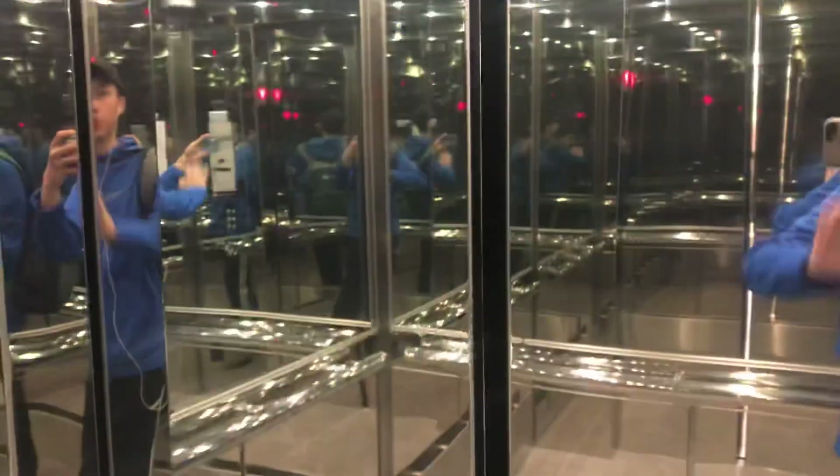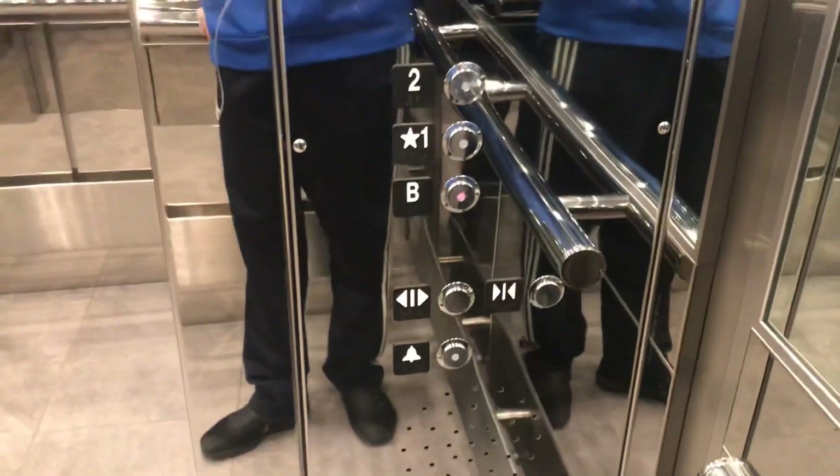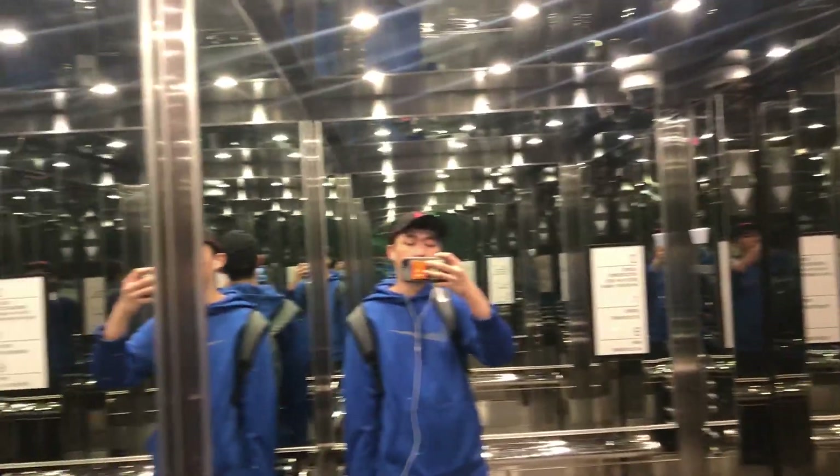I know this works because this is a newer one. Wow, the ceiling is completely reflective. I can see a bunch of these reflections.